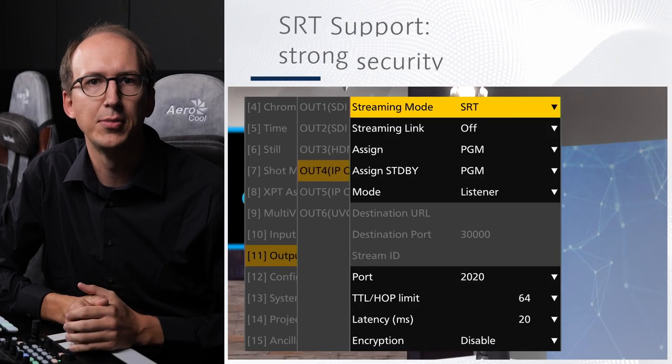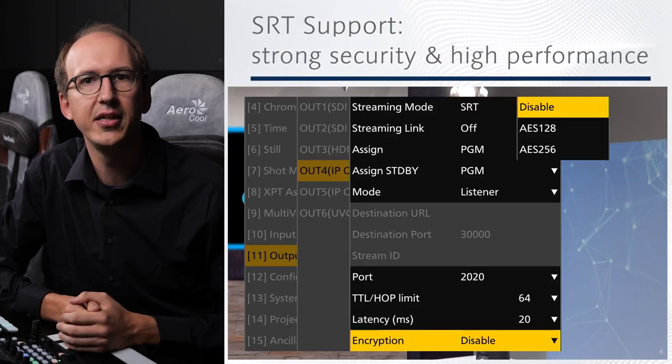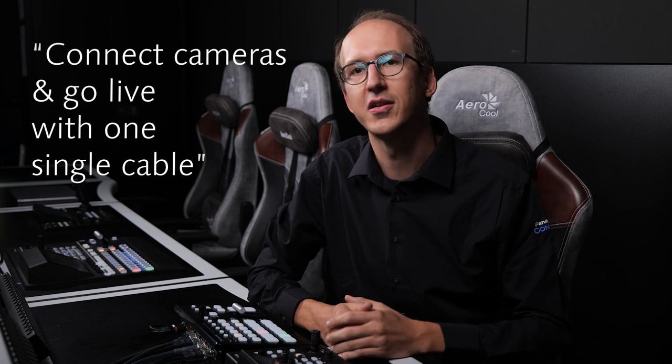Like our PTZ cameras, it supports not only NDI but also SRT, a next-generation video transmission protocol with strong security and high performance even in unstable network environments. In short, the IP connectivity allows you to connect the camera to the switcher and go live with just one cable.